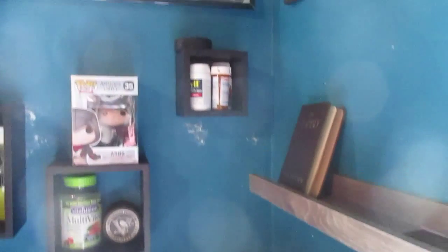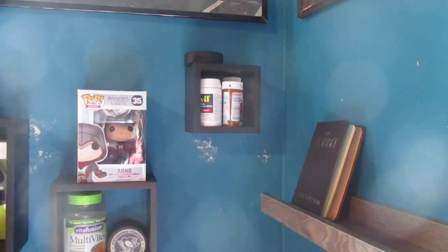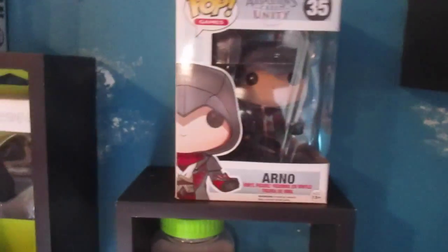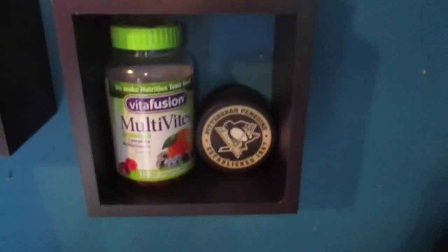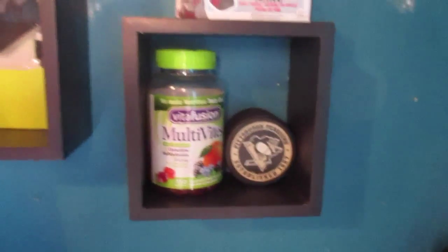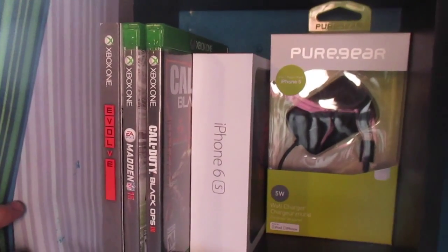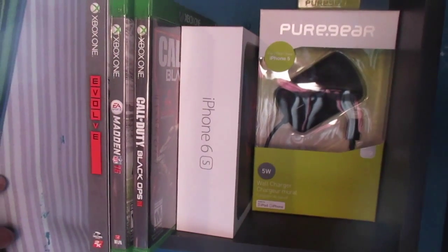Coming over here to the wall shelves: this one has my sunglasses, a couple cards, and The Hobbit book. I've got my medication — Advil and Advil PM. Getting closer, I've got an LA Kings hockey puck, an Assassin's Creed Arno figure, my Volti multivitamins, a Pittsburgh Penguin, a Sharks puck, a Superman puck, a charger, an iPhone 6S box, and three Xbox One games: Black Ops 3, Madden 2015, and Evolve.